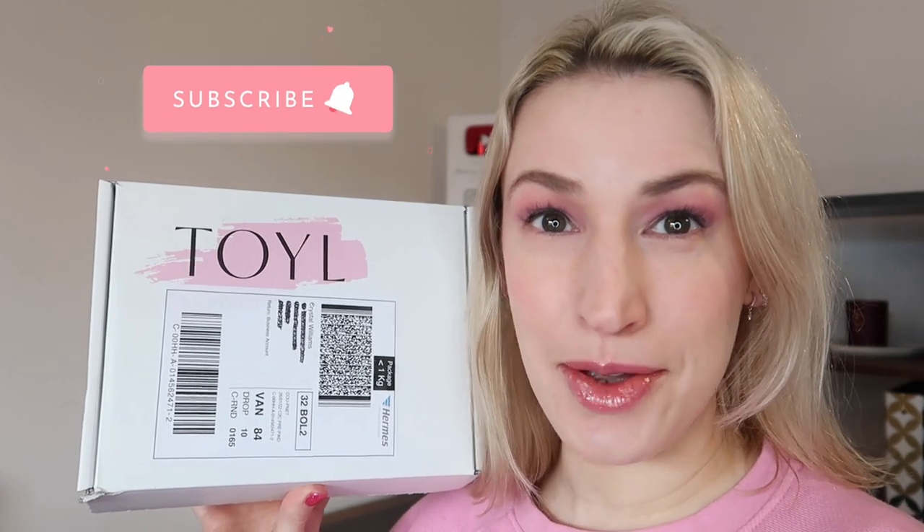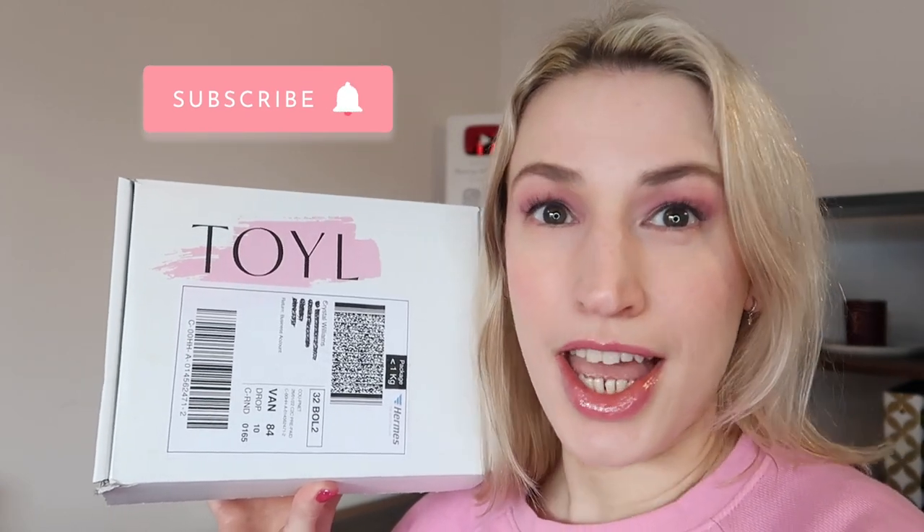Hey guys, welcome to Planning with Crystals. Today's unboxing is the February 2022 Toyl box. I am so excited to show you this - it's an amazing box. I've never been disappointed with any of the boxes I've received with this particular subscription, but this one I'm just extra excited for. Toyl is a UK-based beauty subscription for women age 40 and over, especially designed for your skin at that time. I'm 35, not quite at 40 yet, but the skincare products definitely work for me - prevention is better than cure. It's a really well-curated subscription; Karen who runs this company gives a lot of time, thought, and effort into choosing the best products.